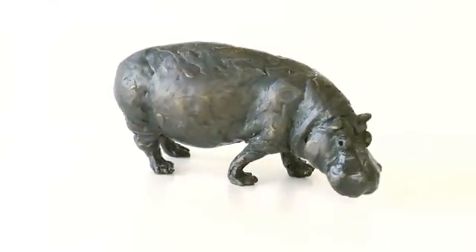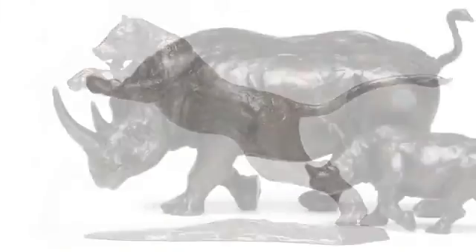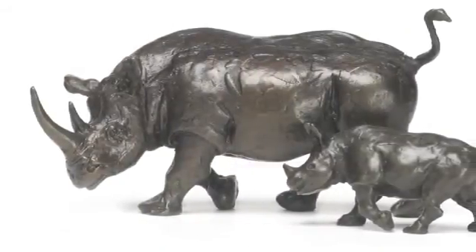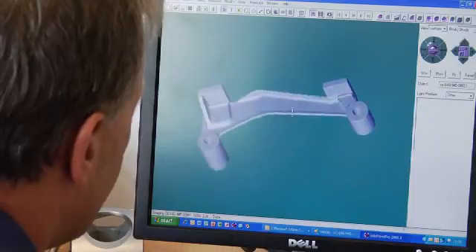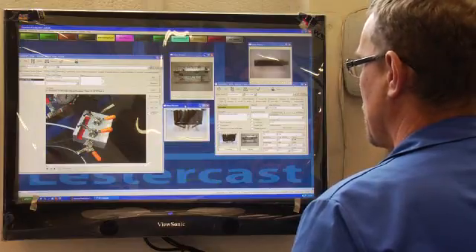This method is the most versatile of casting processes, making it easy to produce complex shapes in virtually any material. LesterCast engineers work proactively with our customers to achieve the optimum design for the process and our customers' needs.